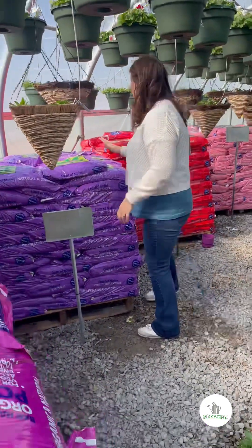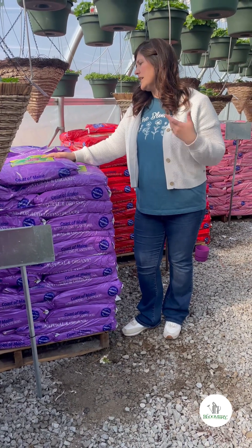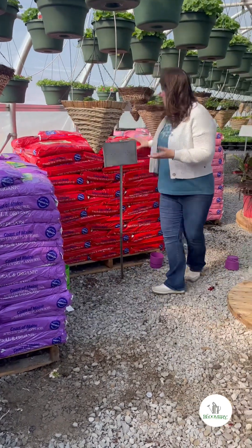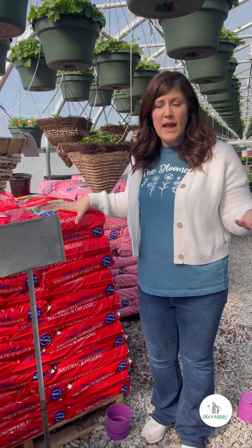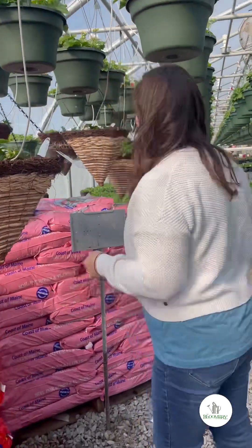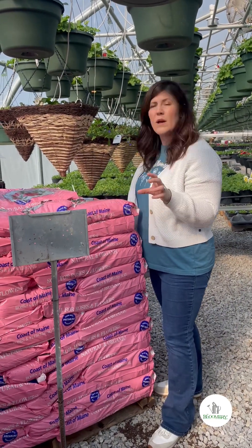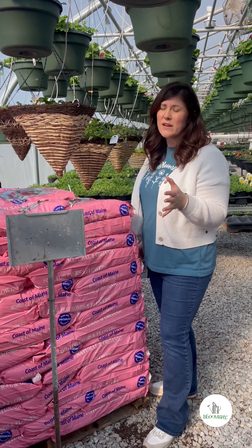We've also got the acidic plant soil mix, which is for azaleas, ferns, hydrangeas, and berries — also Coastal Maine. We've got one for vegetables and tomatoes, which you'd want to mix into your raised beds or even in the top few inches of a row garden in the ground. And then we have one for roses and flowers, which is going to promote lots of growth and blooms and get your flowers a good start. All of these are Coastal Maine products and they're all amazing.